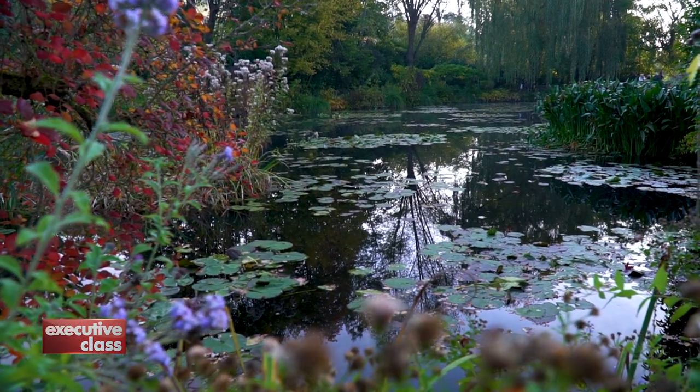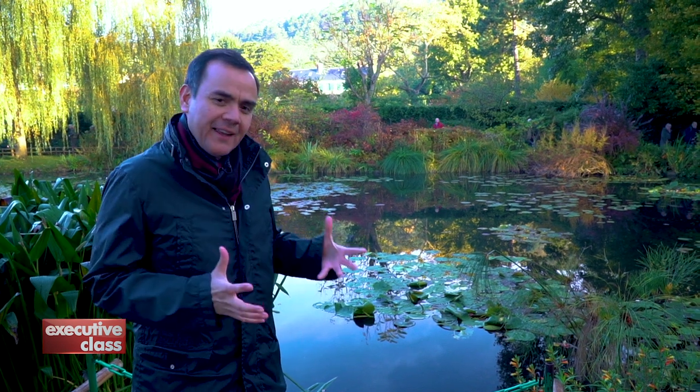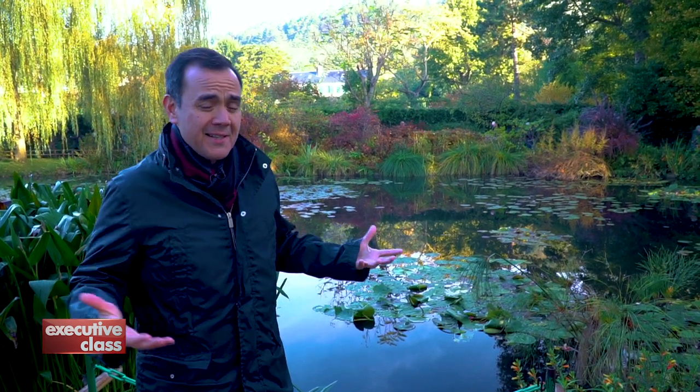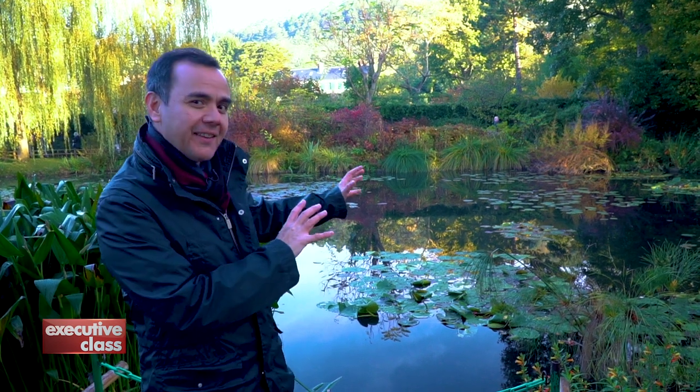Because winter is near, Claude Monet's garden will be closed in a week. A lot of people think that coming during the autumn is not a good idea because the flowers are no longer in bloom, but I disagree. If you recall some of Monet's greatest paintings, they were done with muted colors, something like this.